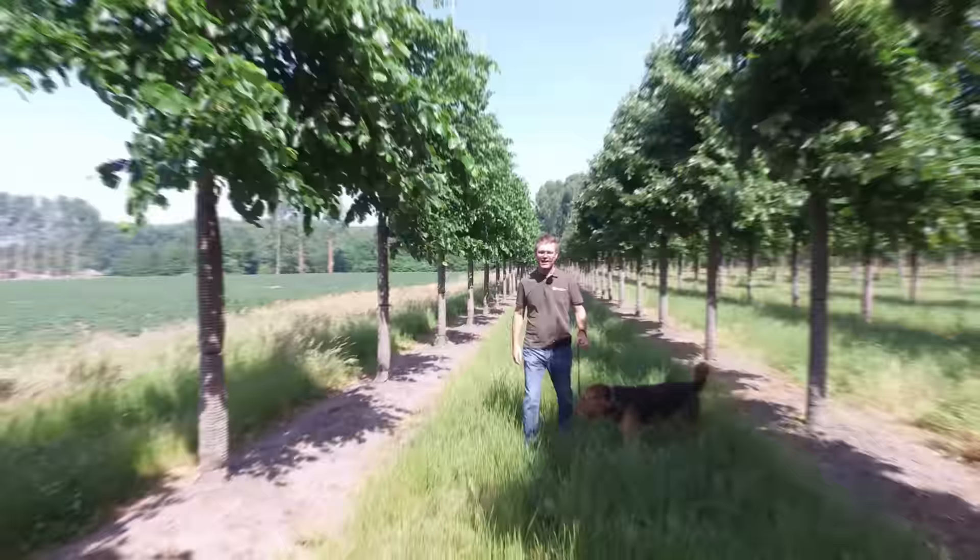Well, I hope you learned something more about drip-free tilias. If you want to be updated on new tree videos, please subscribe to our YouTube channel, and see you next time.